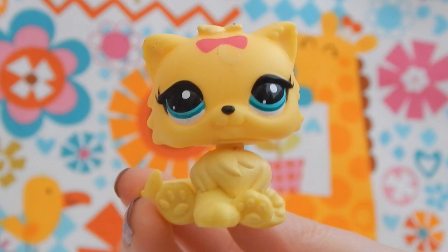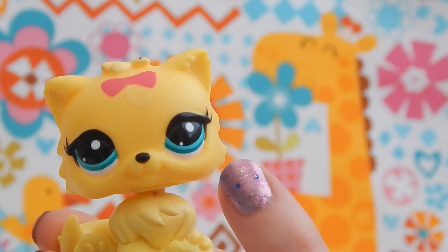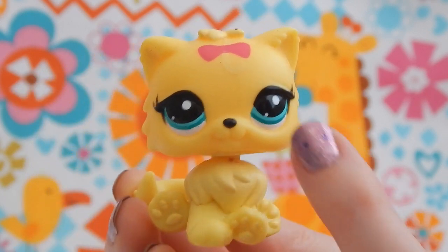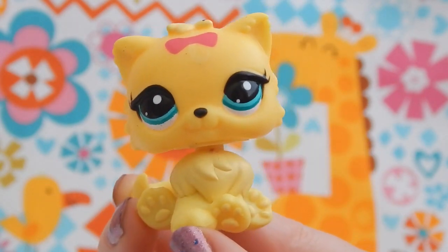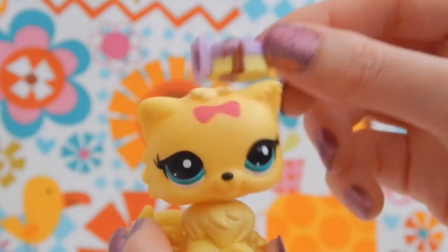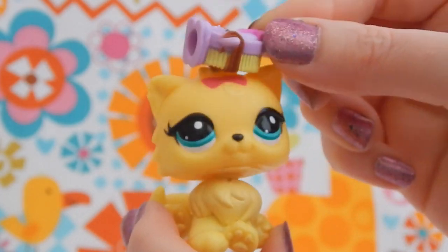Next up is this really pretty yellow Persian kitty. Her bright green teal eyes are so pretty against her yellow fur. I love that they added that little pink bow at the top — she's just a precious little cat. I think she could use a little brushing, so let's take a little Shopkins brush and give her a brushing. She likes it!